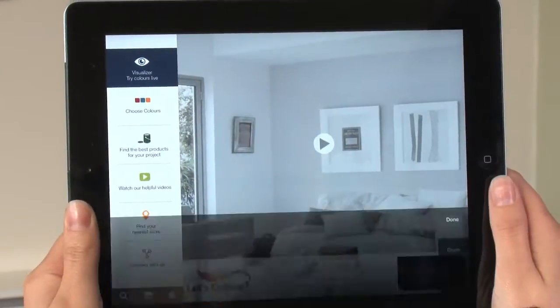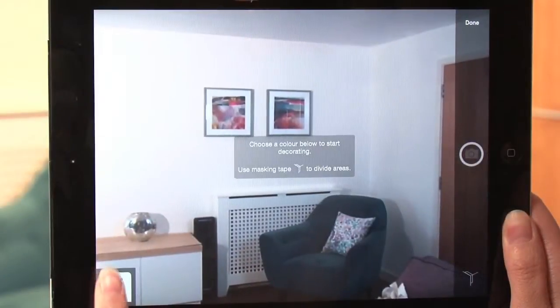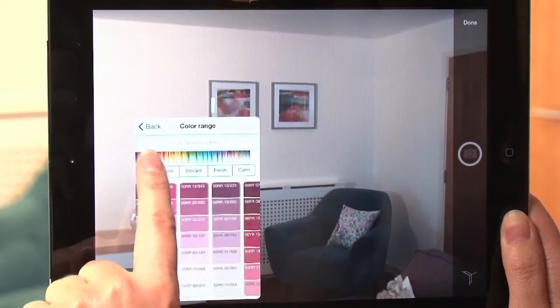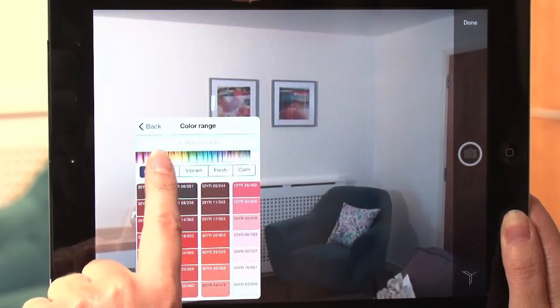Hold the screen up to view your room. Browse through the colours and pick a shade you want to try. With the Visualizer, you've got the whole Dulux colour palette at your fingertips.